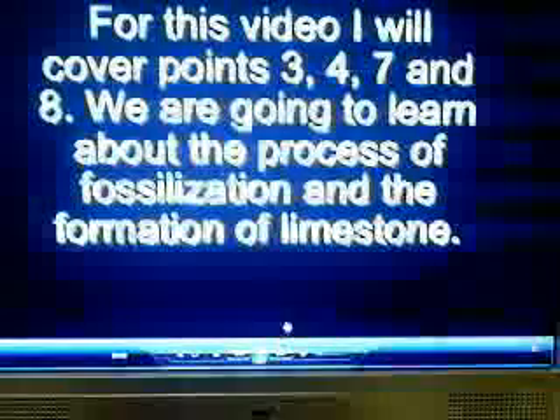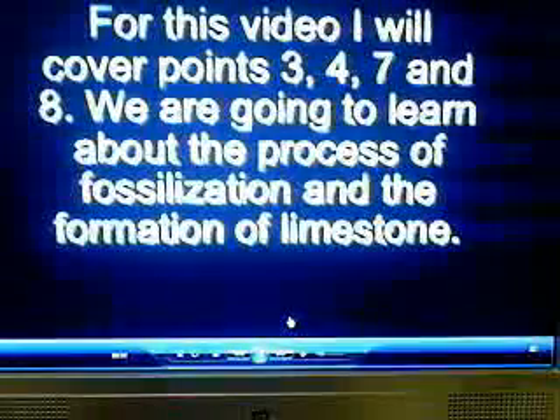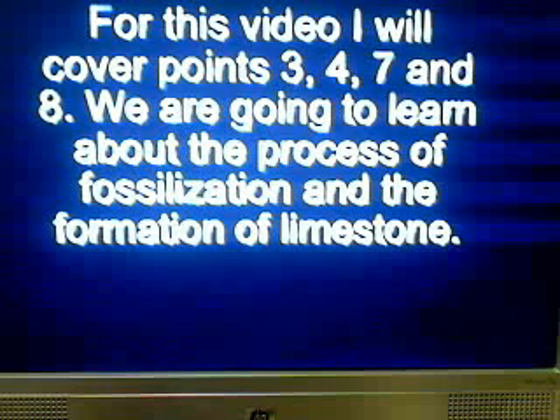For this video, I will cover points 3, 4, 7, and 8, where we are going to learn about the process of fossilization and the formation of limestone.